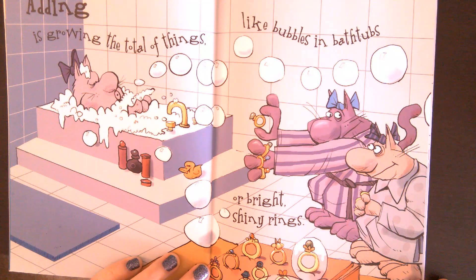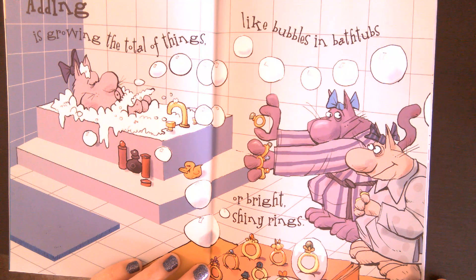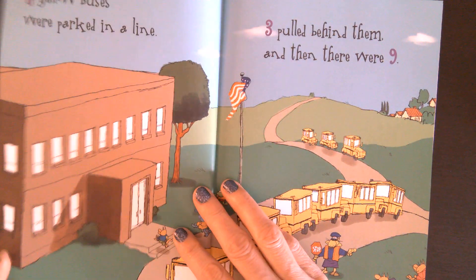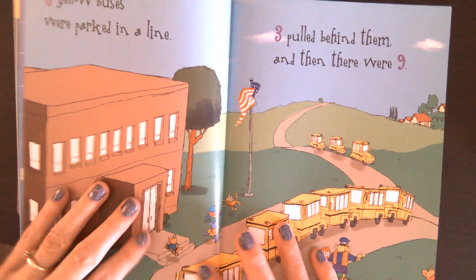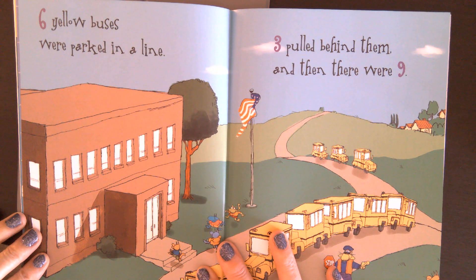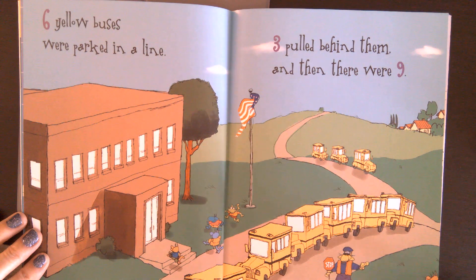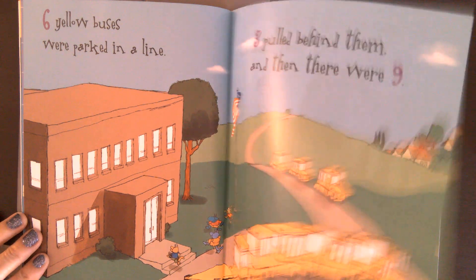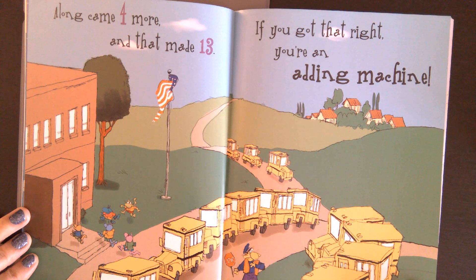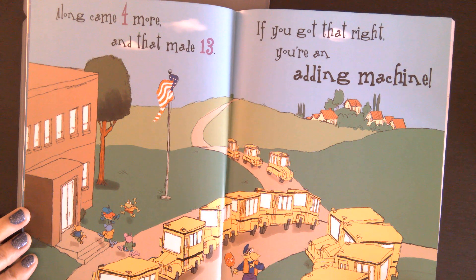Adding is growing the total of things like bubbles in bathtubs or bright shiny rings. Six yellow buses were parked in a line, three pulled behind them, and then there were nine. Along came four more and that made 13. If you got that right, you're an adding machine.